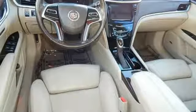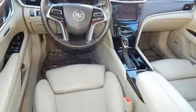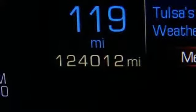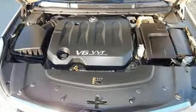Heated steering wheel, V6 engine, first and second row express open and closed sliding and tilting sunroof, magnetic fluid filled shocks, and power heated mirrors.